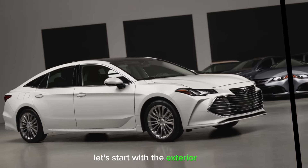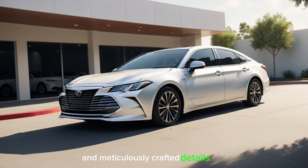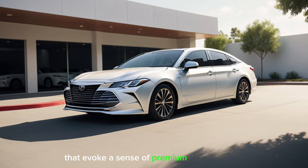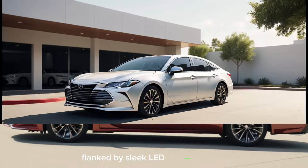Let's start with the exterior. The Avalon's new design boasts flowing lines and meticulously crafted details that evoke a sense of premium elegance. The front fascia is dominated by a bold grille flanked by sleek LED headlights.